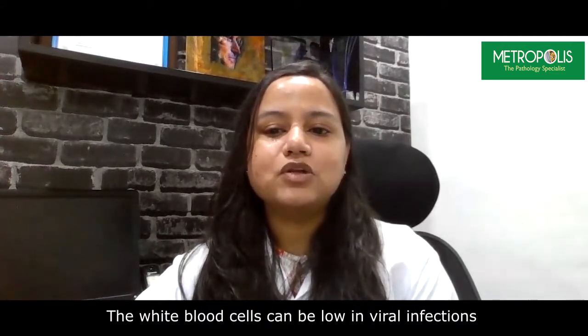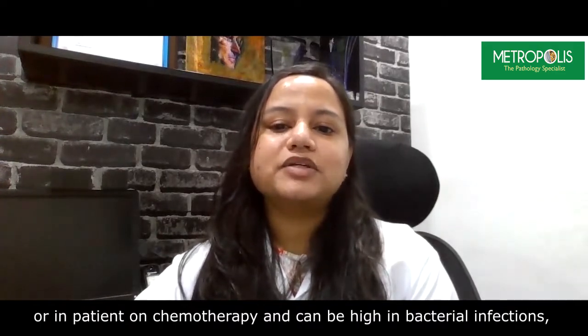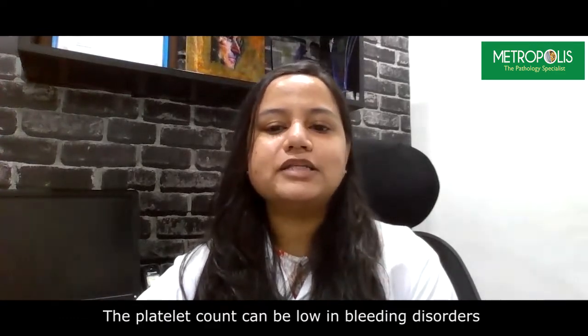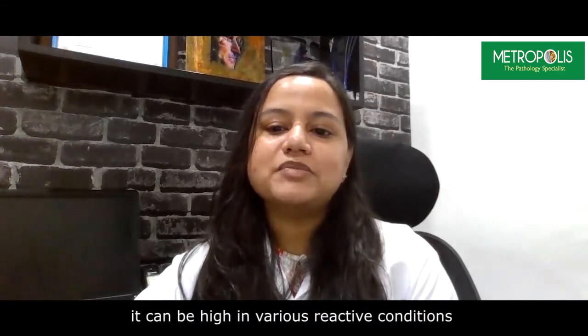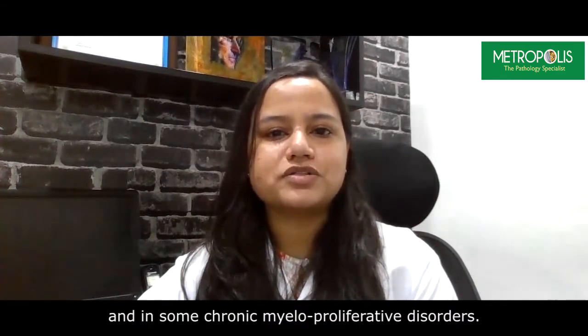The white blood cells can be low in viral infection or in patients on chemotherapy, and can be high in bacterial infections, inflammations, or leukemias. The platelet count can be low in bleeding disorders or infections such as dengue and malaria, or it can be high in various reactive conditions and in some chronic myeloproliferative disorders.